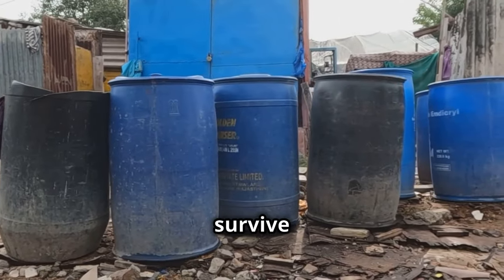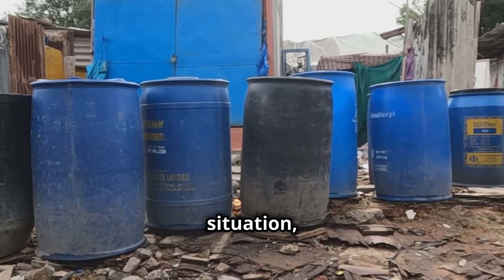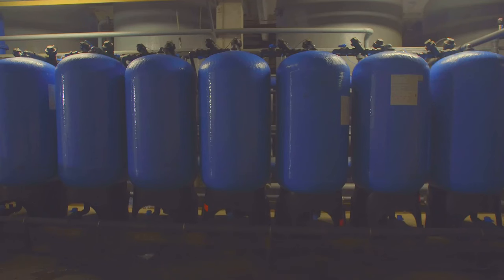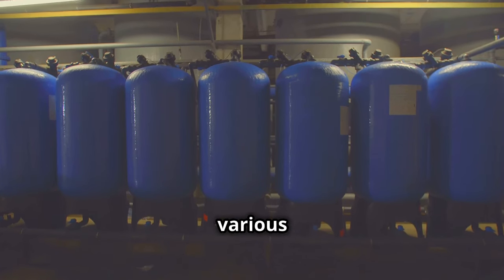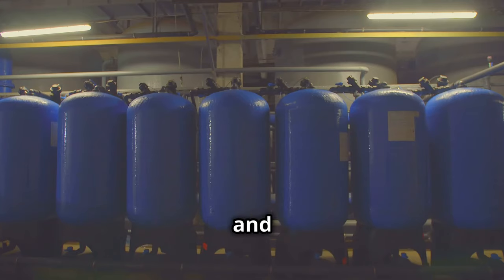Hydration is key, folks. You can survive weeks without food, but only days without water. In a prepper situation, access to clean water can be limited or cut off entirely. Invest in sturdy containers in various sizes to ensure you have a reliable supply of water for drinking, cooking, and hygiene.